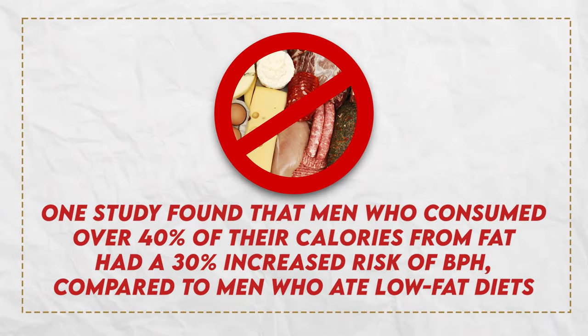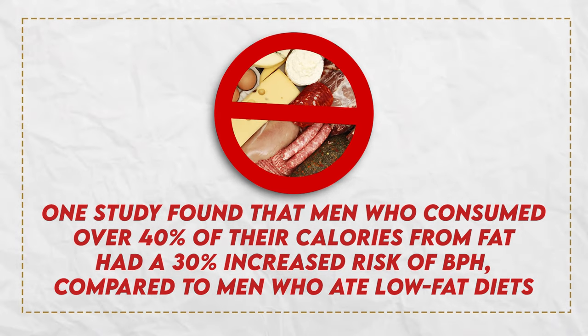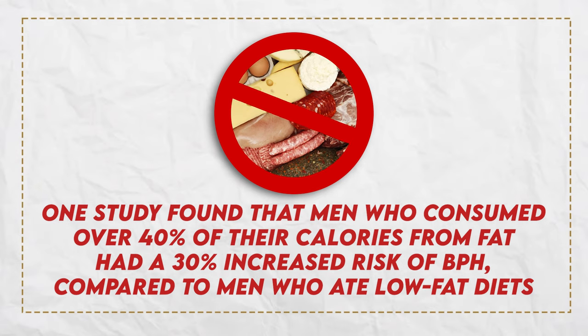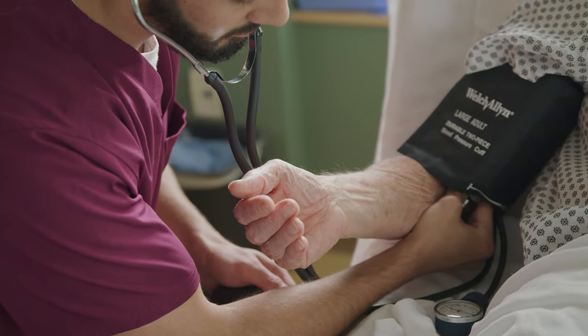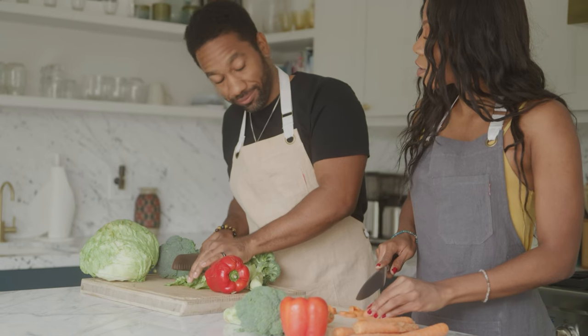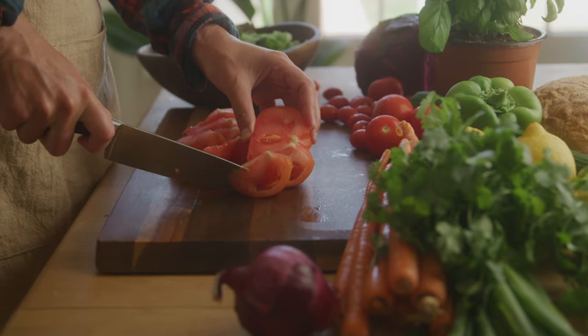And of course, saturated fat — you've got to cut it out. One study found that men who consumed over 40% of their calories from fat had a 30% increased risk of BPH compared to men who ate low-fat diets. Prostate issues are going to lead to some ED issues down the road, whether it's surgery or medication, it's still an issue. You do want to check in with your healthcare provider before you make any of these changes, especially if you're already on medication or you've had surgery, because the food could interact with the drugs you're taking.